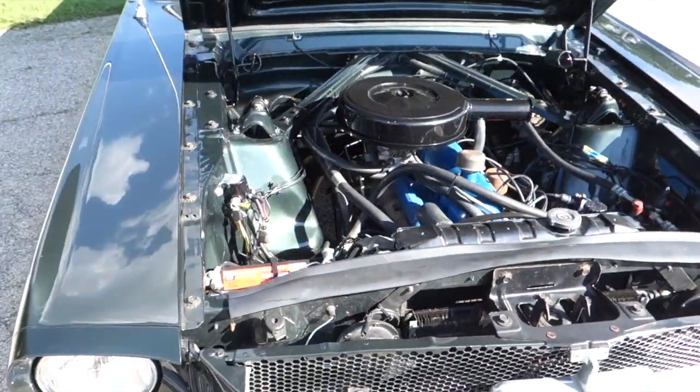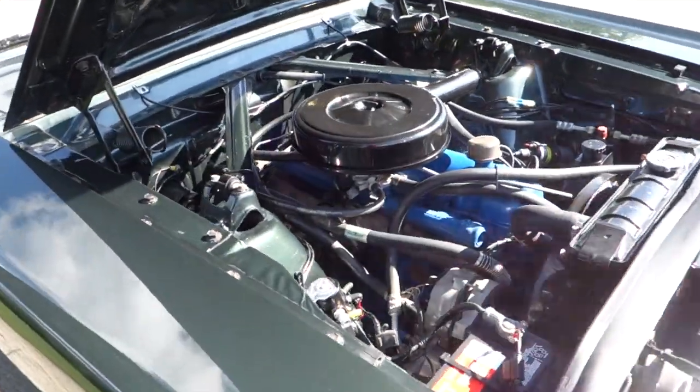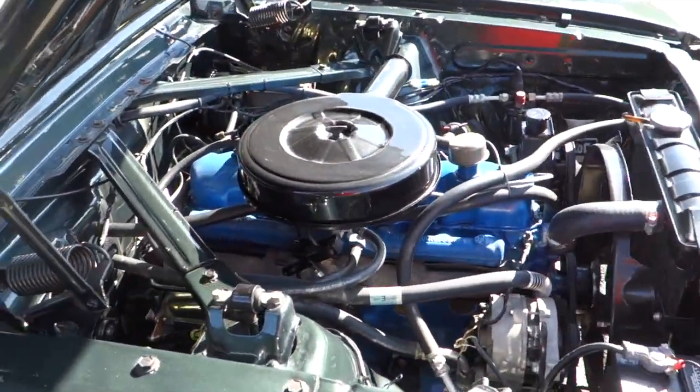Nice running six cylinder motor, power steering, front disc brakes.